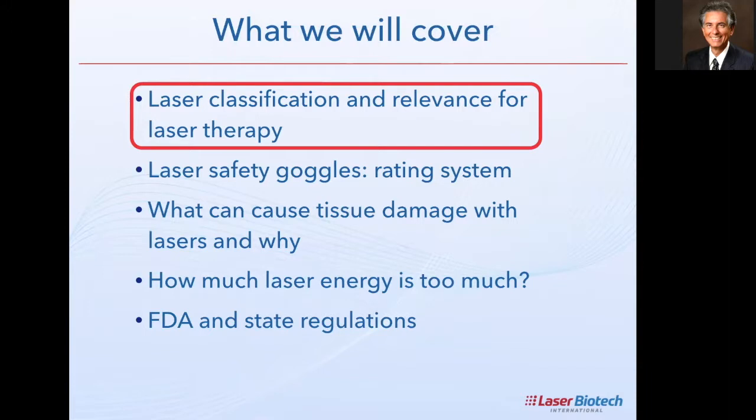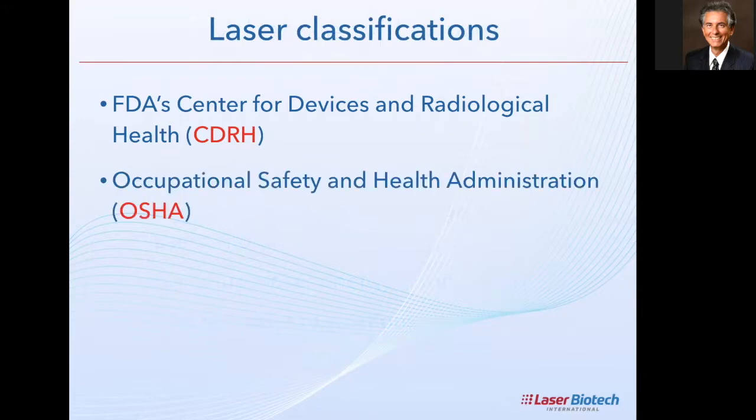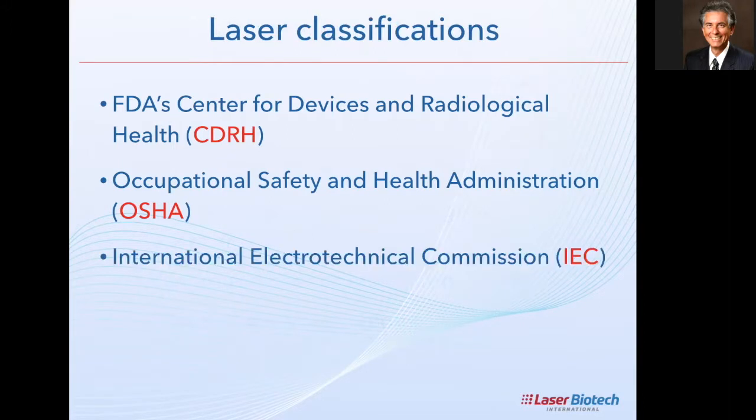Let's start with the classification of lasers and their relevance for laser therapy. The organizations that regulate and classify lasers in the U.S. include the FDA's Center for Devices and Radiological Health — notice it says 'center for devices,' not therapies or protocols. Their sole focus is devices. We also have OSHA, and internationally the IEC — the International Electrotechnical Commission — important from the manufacturer's perspective.